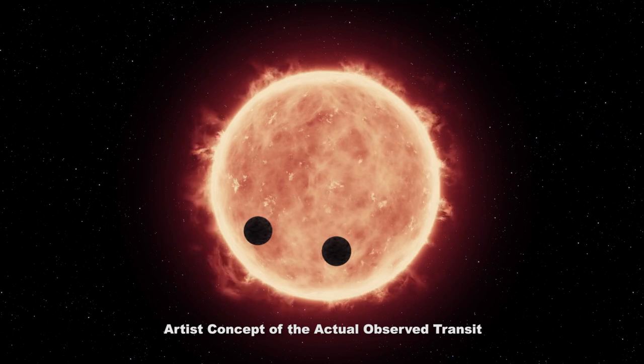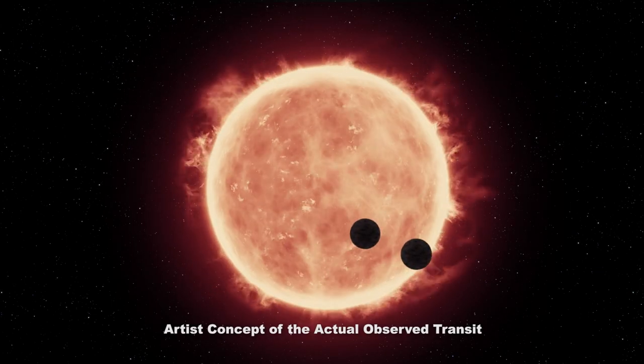On May 4th, Hubble had the rare opportunity to observe a transit of both TRAPPIST-1b and TRAPPIST-1c as they crossed the disk of their star just minutes apart.